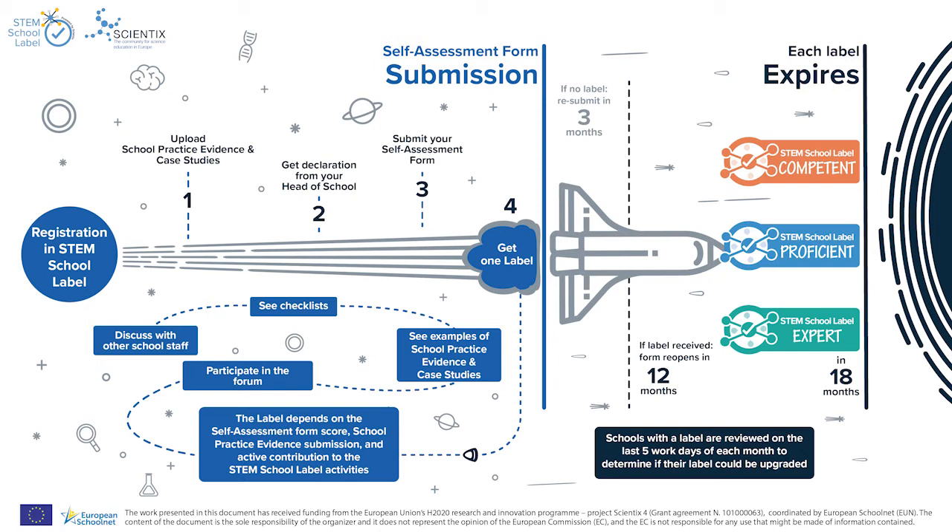Here are some tips on how to improve your chances. Get involved on the platform by taking advantage of the forum area where you can ask questions, see what other schools are concerned about, or simply introduce yourself. To draw inspiration for your own submission, look at examples of school practice evidence and case studies on the platform. Remember, evidence is crucial for the self-assessment process. The checklists for the seven key elements defining a STEM school can also help you find out which activities would be suitable as evidence.